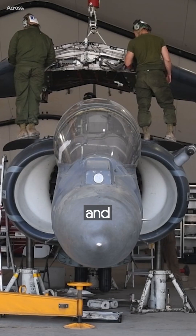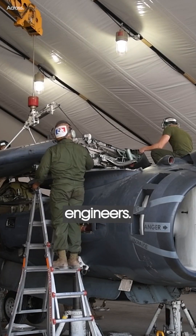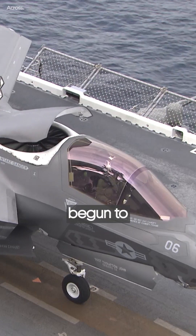The Harrier's versatility and groundbreaking design have inspired generations of aircraft engineers, even as newer, more advanced aircraft like the F-35 Lightning II have begun to replace it.